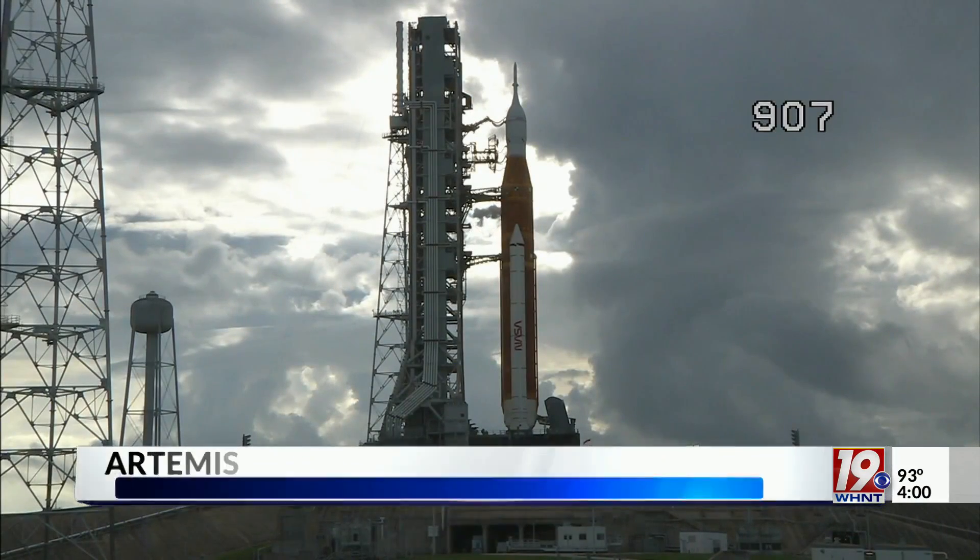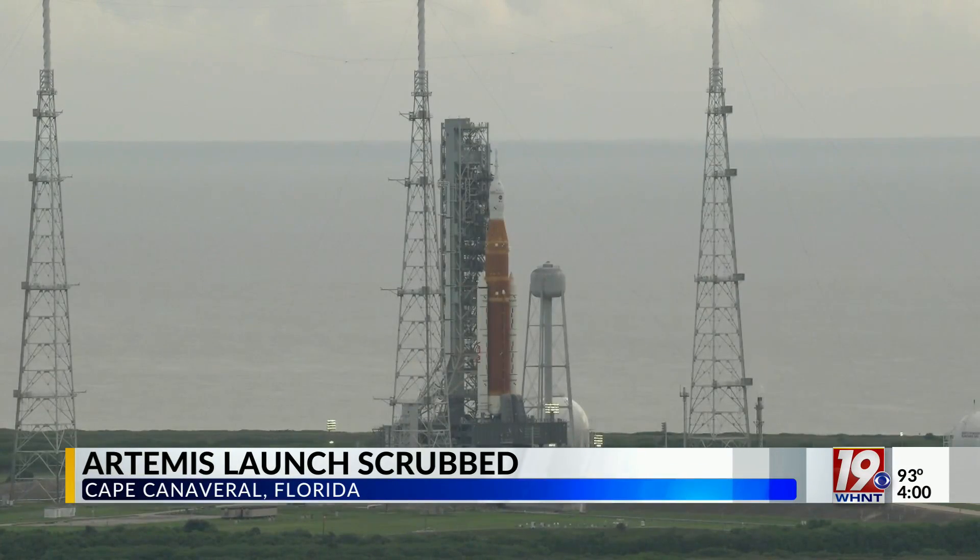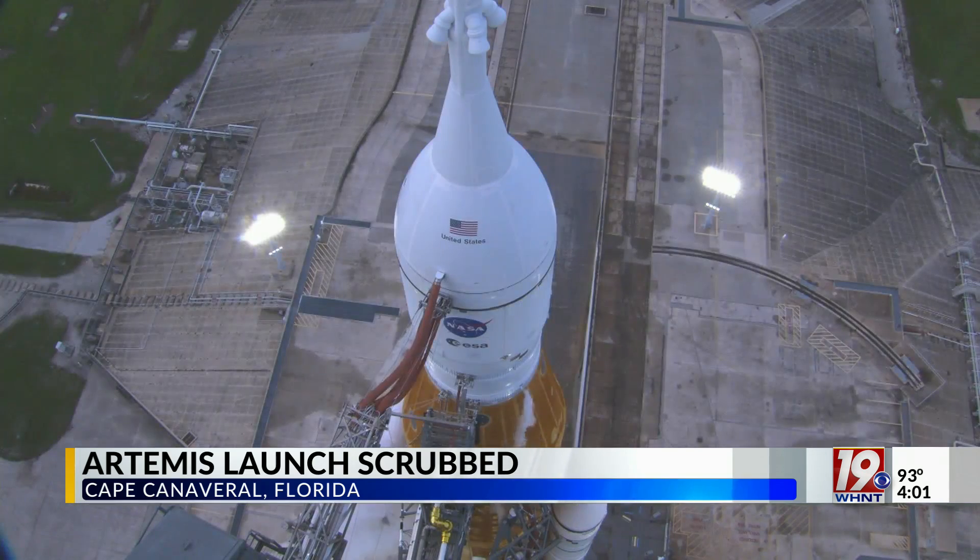The much-anticipated launch — a no-go. This is video of the SLS rocket from earlier today. It's still on the ground in Cape Canaveral, Florida, after that launch was scrubbed this morning.